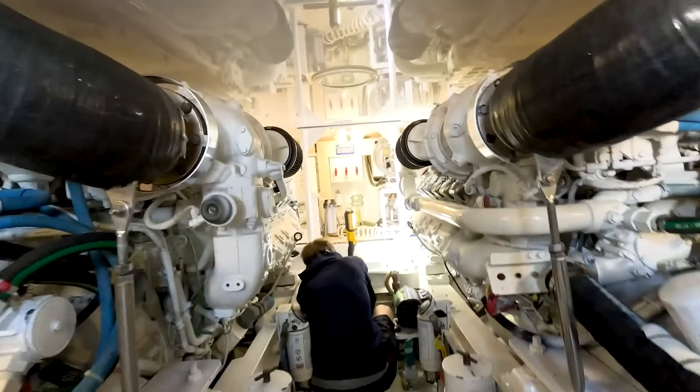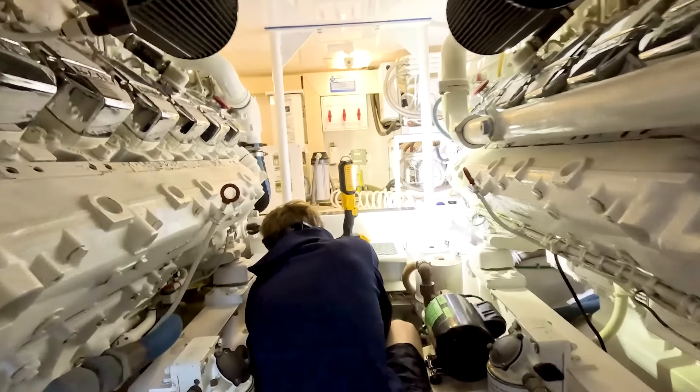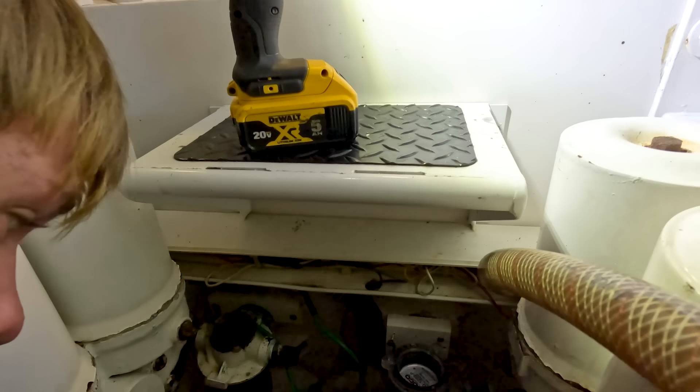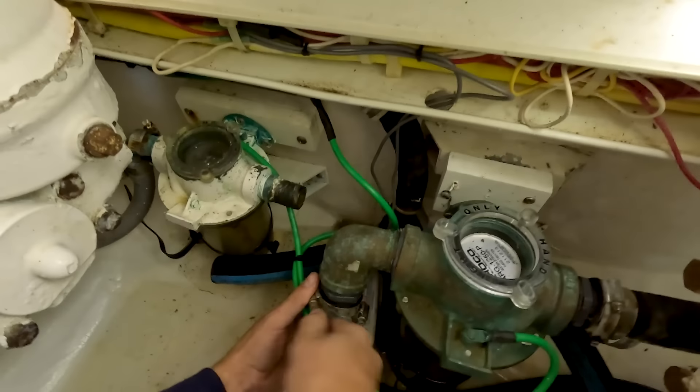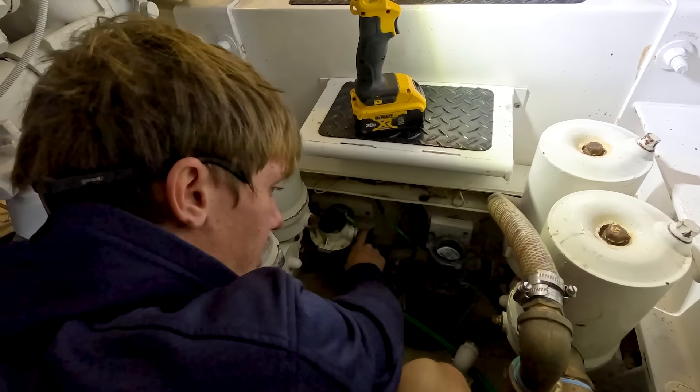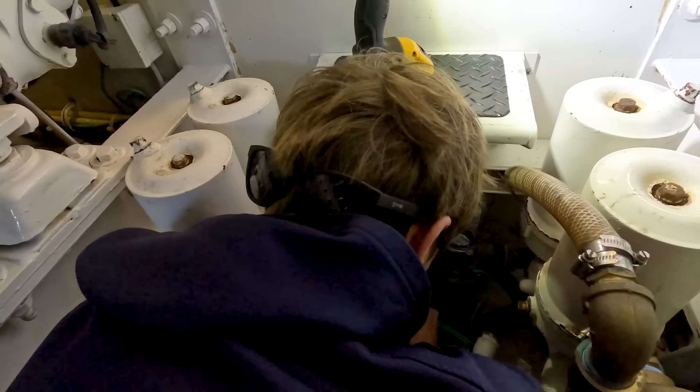So today we are replacing this brass elbow for the AC pump. It had a pinhole in the back and it's leaking water everywhere. Right now we're just going to take the time, get this off, replace it, and then we're also going to reattach this hose for the water maker.